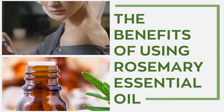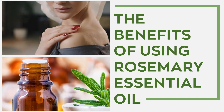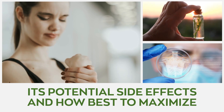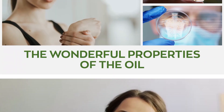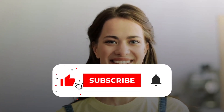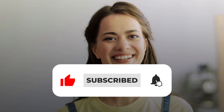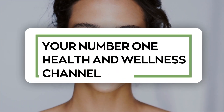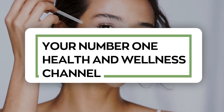Our video today explores the amazing benefits of using rosemary essential oil. We discuss its potential side effects and how best to maximize the wonderful properties of the oil. So stay tuned, kindly hit the like button, subscribe to our channel, and smash the notification bell so you never miss any of our content. This video is presented to you by Health and Wellness, your number one health and wellness channel.